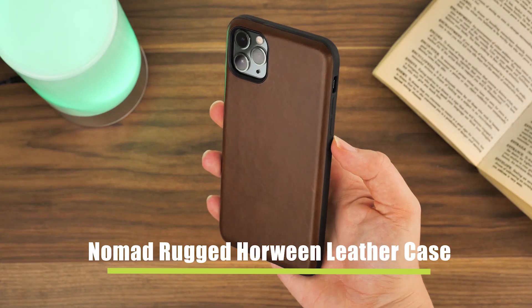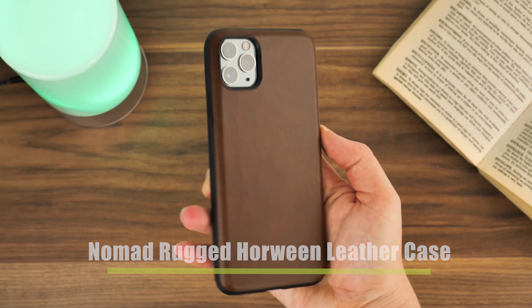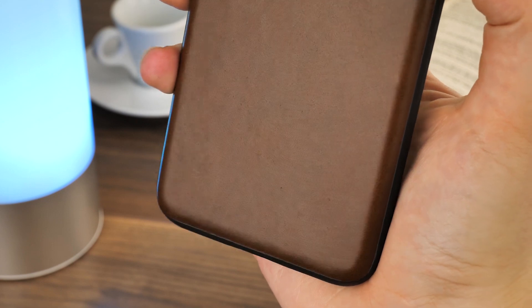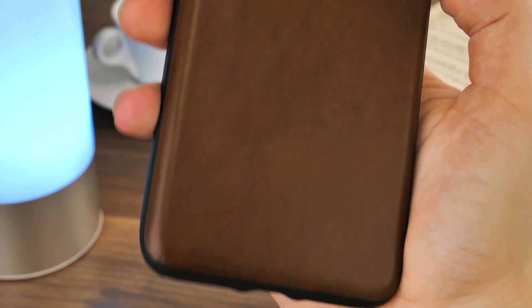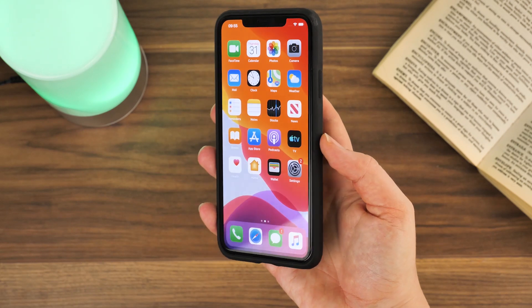For a more premium option, we have the Nomad Rugged Horween Leather Case. Starting with a robust frame, this simple back cover case easily clips onto the back of your phone. It's been military drop tested to up to six feet, so you know it'll be safe from harsh impacts when falling from your hand or a pocket.